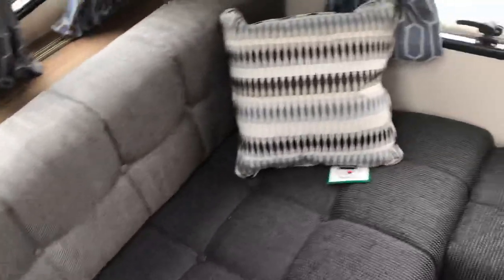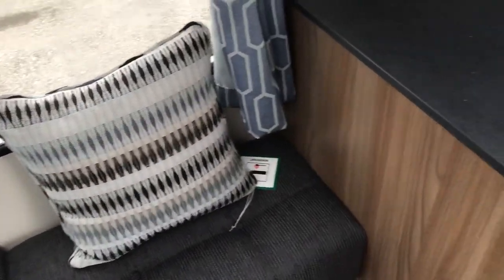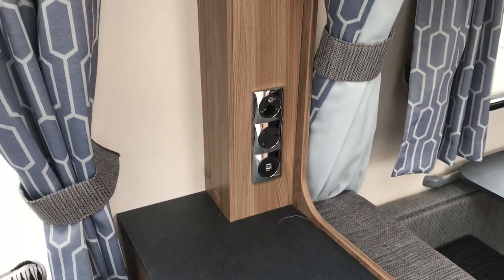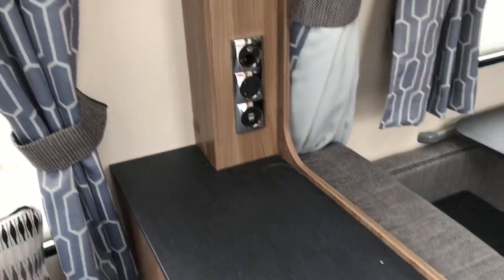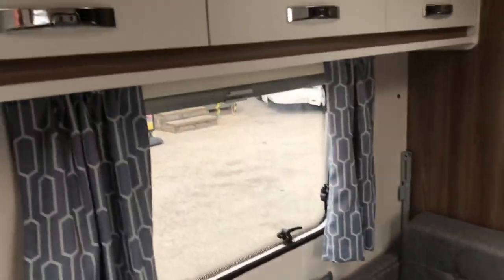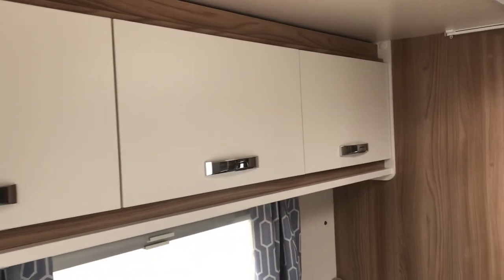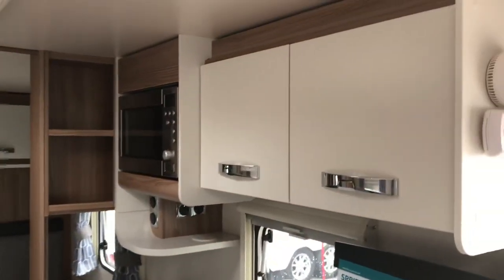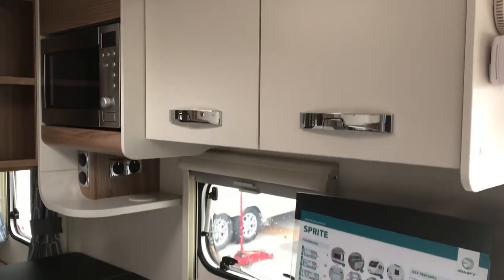Moving to the middle of the van, we have a TV station with a couple of USB points, mains, 12-volt, and an aerial socket. There's a side diner that will make up into a single bed, a pull-over bunk, and three ample-size overhead lockers.